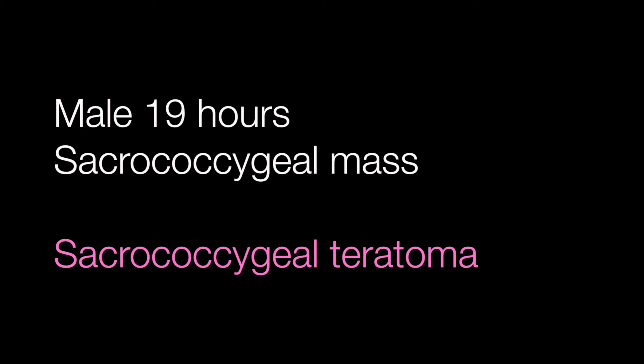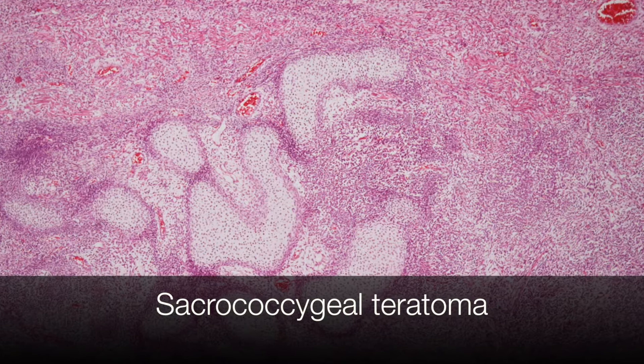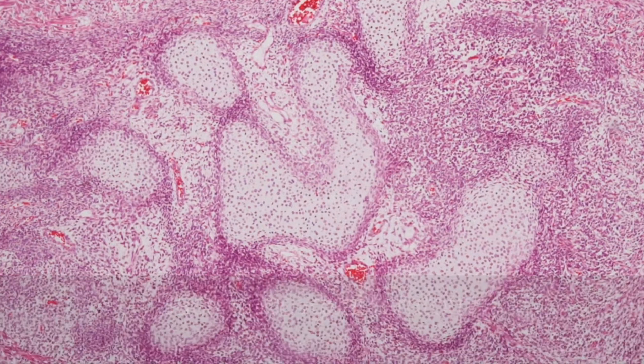Case number one was a male of 19 hours with a sacrococcygeal mass, and this was a sacrococcygeal teratoma. This tumour is composed predominantly of rather primitive cells, but you can see some recognisable immature cartilage here.